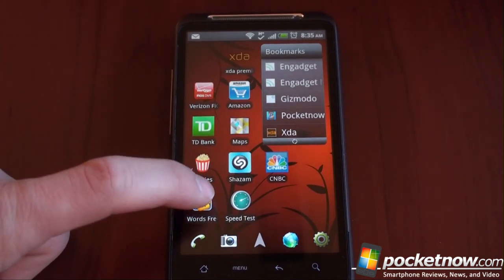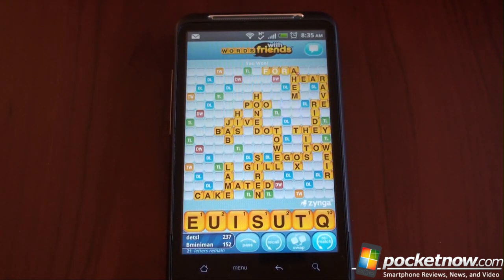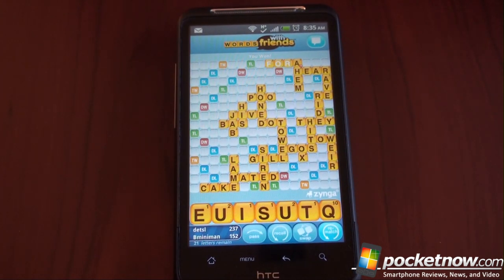The next app is Words with Friends, previously an iOS-only application. It allows you to play an ongoing game of Scrabble with your friends on your own terms. When your friend moves, you get a notification — whether you're using an iPhone, Android device, or iPad — that says it's your turn. You don't have to move right away; you can move an hour from now, tomorrow, or next week. It's a leisurely game of Scrabble with friends, and it's a lot of fun. That's another free application.